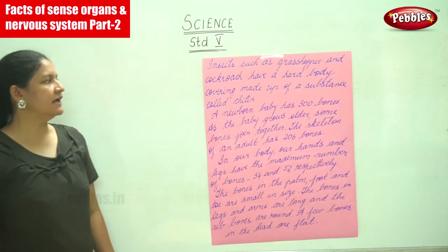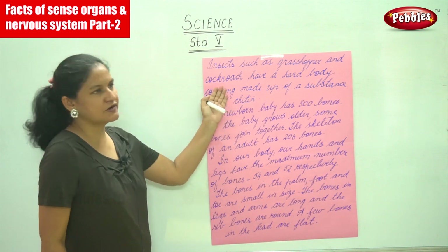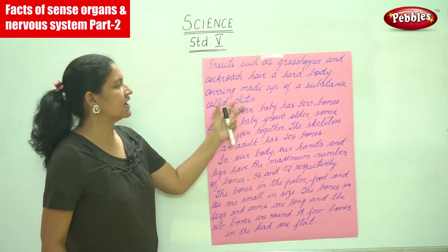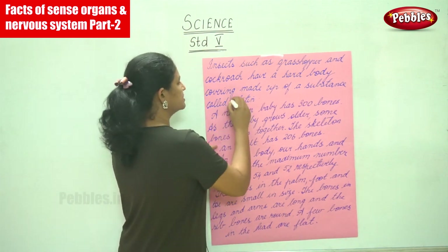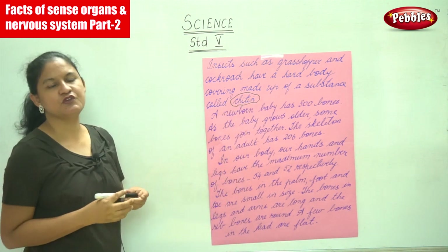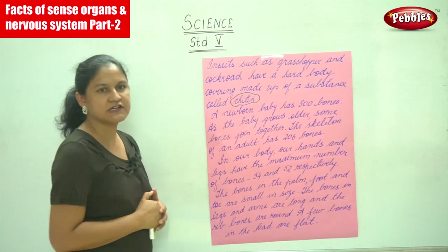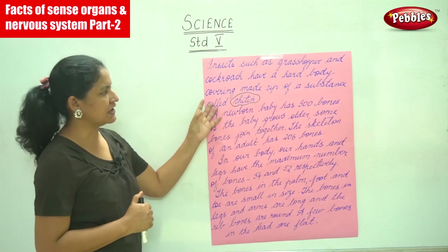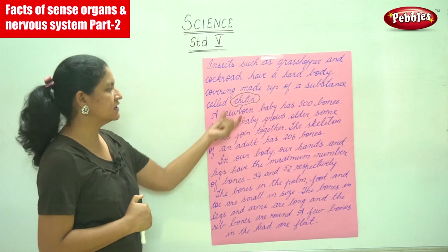Insects such as grasshoppers and cockroaches have a hard body covering made up of a substance called chitin. If you have a closer view of insects like the grasshopper and the cockroach, you can see that their hard body covering is made up of this substance called chitin.